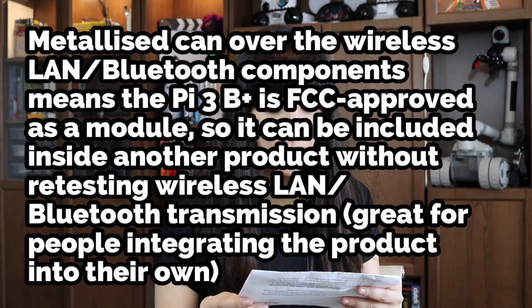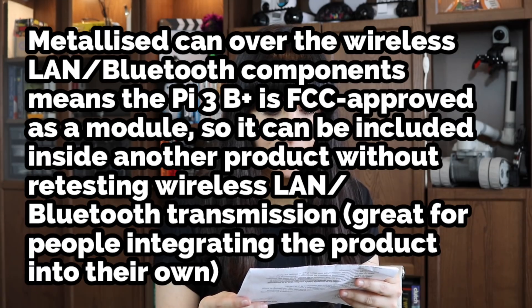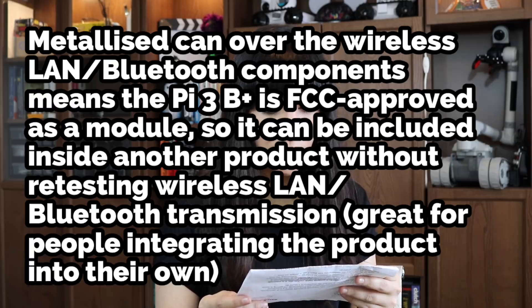Spec 4. A metalized can over the wireless LAN and Bluetooth components means the Pi 3B+ is FCC approved as a module, so it can be included inside another product without retesting wireless LAN and Bluetooth transmission. Great for people integrating the product into their own. FCC approved — Estefany approved.